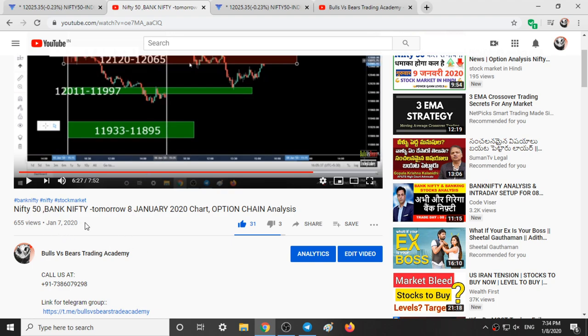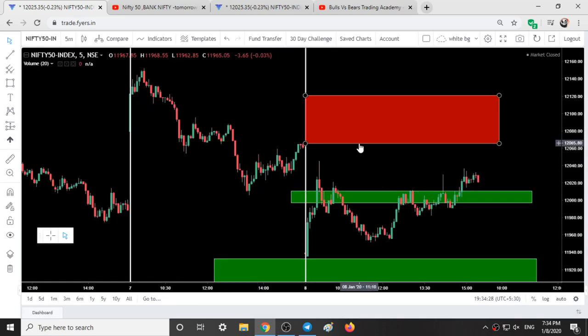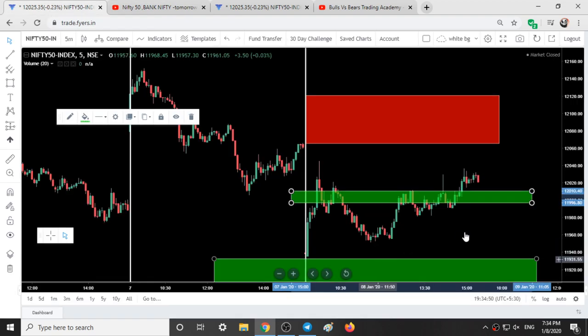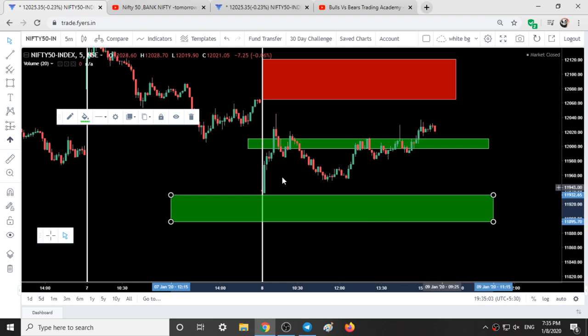Now we will switch to validation of our Nifty. This is the video published yesterday, that is on Jan 7th 2020, and today is 8th January 2020. The levels given in the video are 12,120 to 12,065; another range 12,011 to 11,997; and 11,933 to 11,895. These were the levels given in yesterday's video. Our closing yesterday was at around 12,050.